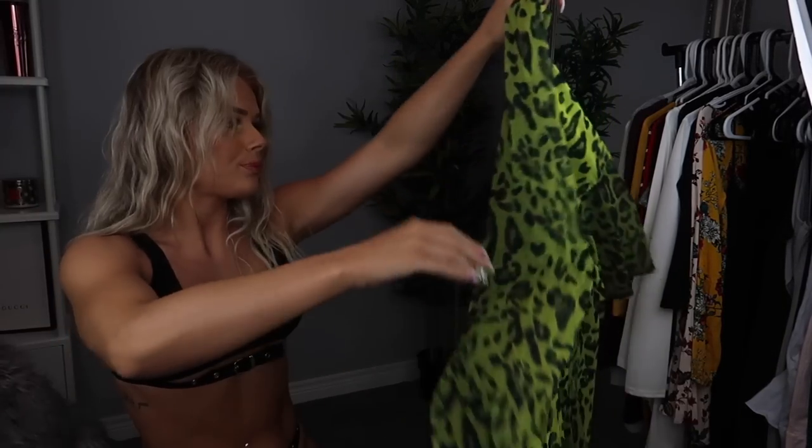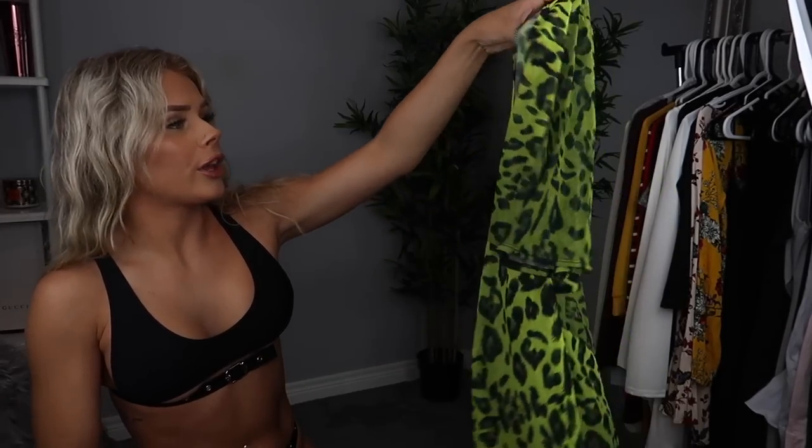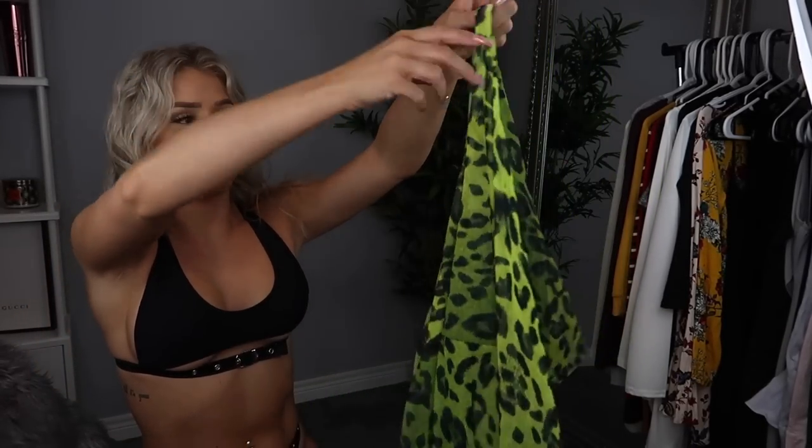It comes with this — I don't even know what to call it — like a mesh cardigan bathing suit cover-up. Super cute, very sheer. It's gonna be a look, y'all!